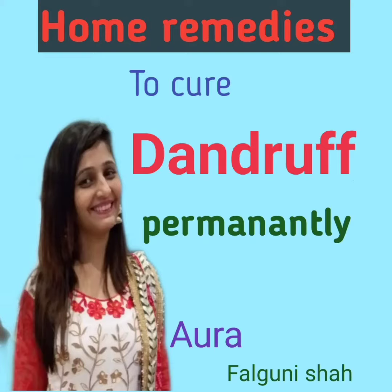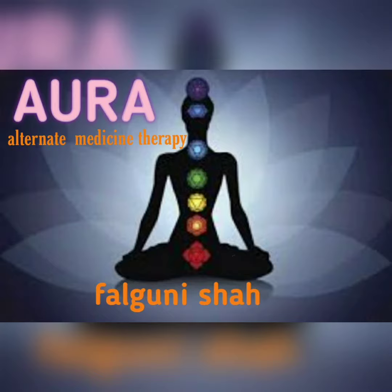Home remedies to cure dandruff permanently. Hi, I'm Fargonesha and welcome to my channel. I wish you all are safe, healthy and fit.